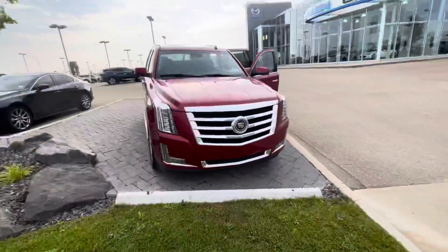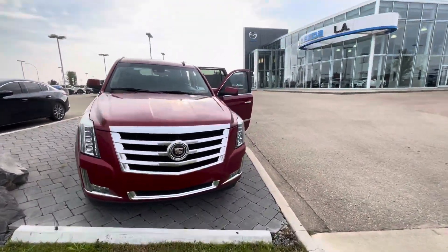Hey Adam, this is Stanley with LA Mazda. I want to say thanks for inquiring here at the store. I have some great news for you — the 2015 Escalade is here and available.